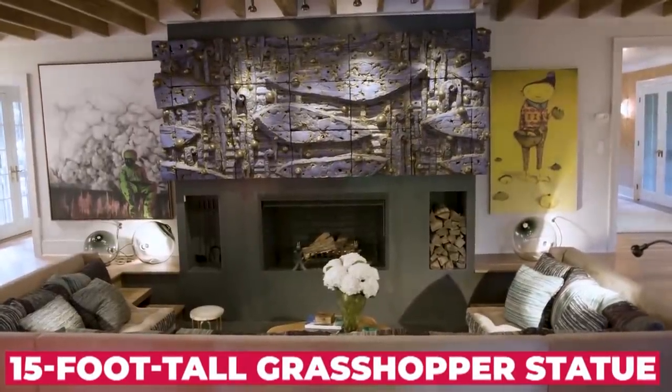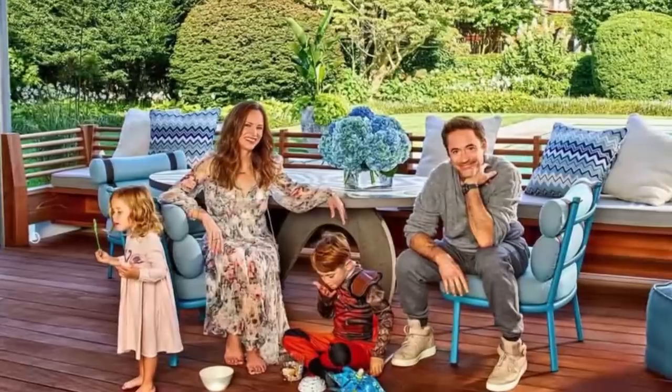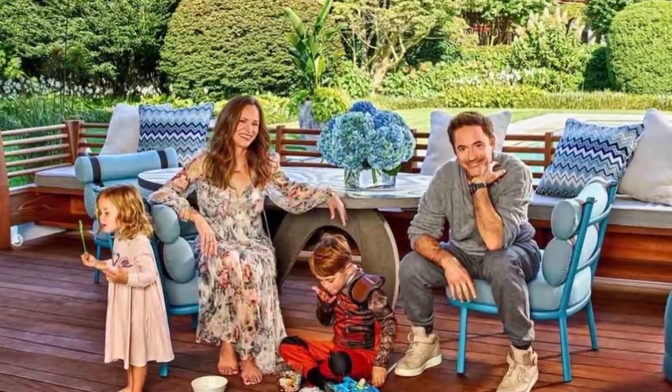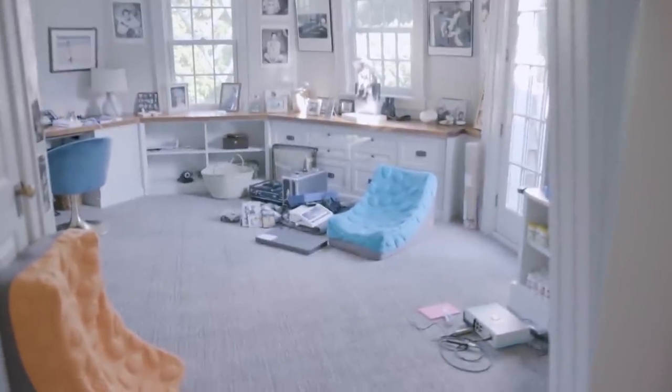In a way, the Downey home is still somewhat of a playhouse, with its bright colors and a 15-foot tall grasshopper statue in the front lawn — it's exactly what a kid's dream house would look like. He reportedly said that he wanted something he hadn't seen a million times before. He didn't set out to do something conspicuously wacky, but he does enjoy a bit of oddity and fun, and being boring is entirely out of the question.